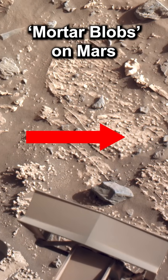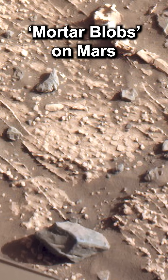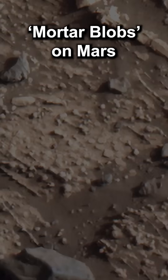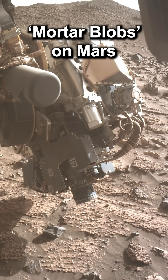Directly next to the rover is another strange rock. It features very small, flat blobs, which look like the remnants of mortar that's used in construction. Perseverance takes a closer look using its favorite tool, Watson.